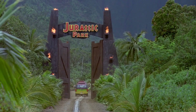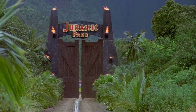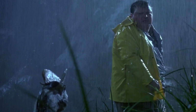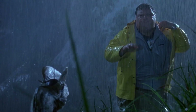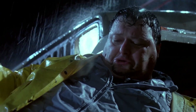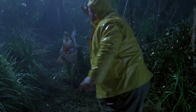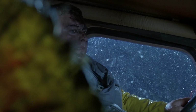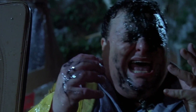Dilophosaurus became known to a wide audience thanks to the film Jurassic Park, where it was depicted as a small dinosaur capable of spitting venom and having an expendable collar. This is a work of fiction — there is no scientific evidence for either toxic saliva or the folding collar. In fact, the real Dilophosaurus was much larger and did not have similar adaptations.